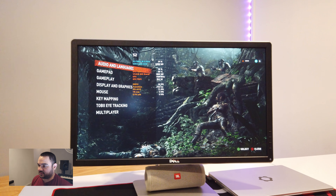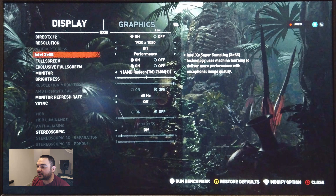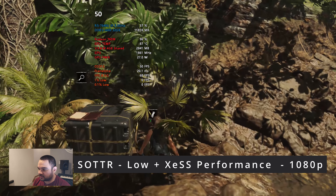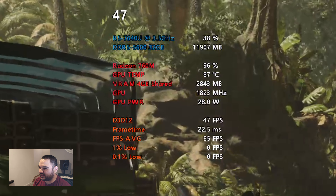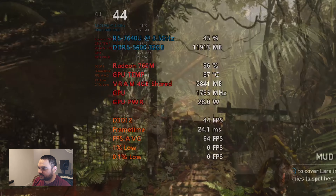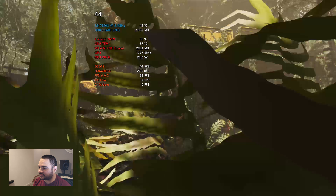We've got Shadow of the Tomb Raider here. We've got 1080p, performance XESS — since this doesn't support DLSS and there's no FSR in it — and we have it set to low. So yeah, this is about 50 FPS, 45 to 50 at 1080p low with XESS on. So it works, just not the greatest FPS. You'd probably have to go back down to 720p to get 60 FPS.